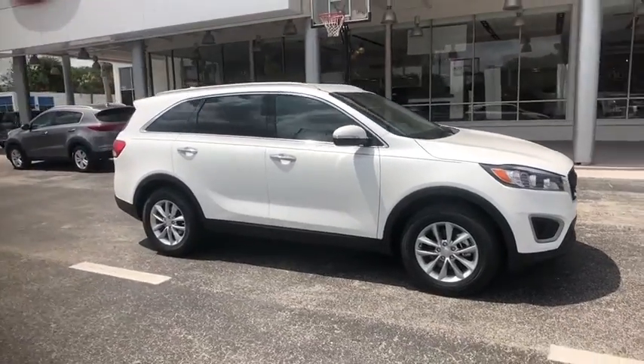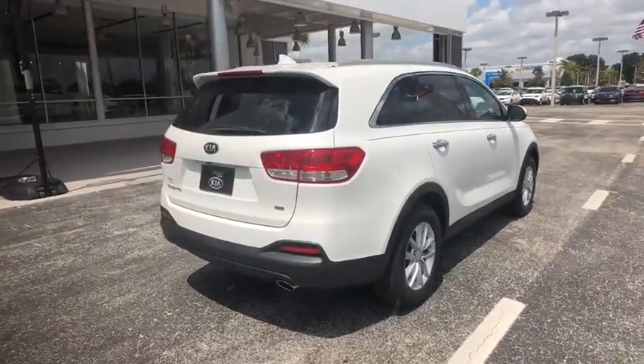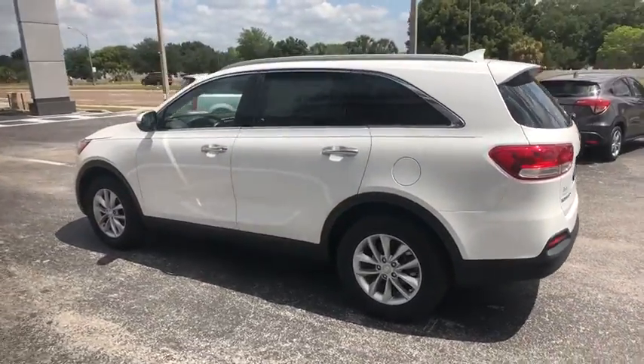The 2018 Kia Sorento. The Kia Sorento is a comfortable riding, powerful compact SUV loaded with impressive standard features. Take one look at its stylish, sleek design and you'll want to cross over to a Sorento.